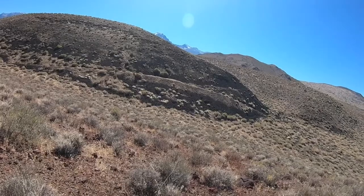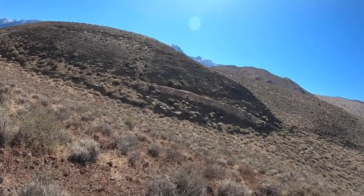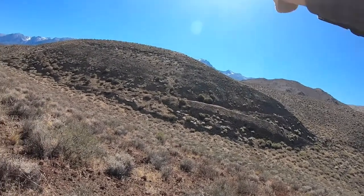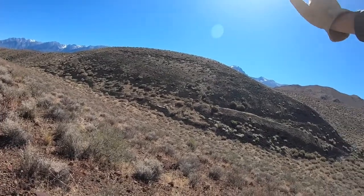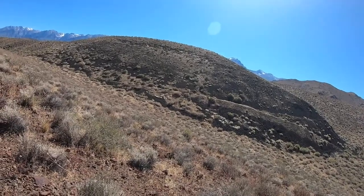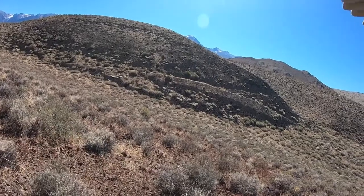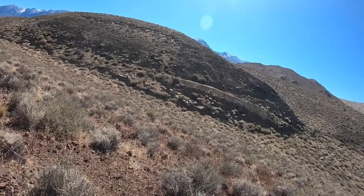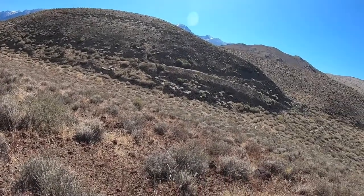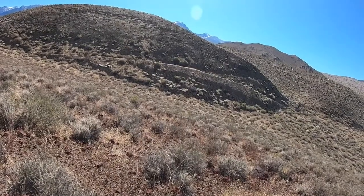So it's what we call an oblique slip fault. It has a normal component — the fault is dipping towards us, so the side we're on dropped down and slid down towards us, which is typical for a normal fault. But at the same time, the block we're on also moved to the left while the other block moved to the right, so it has both right-lateral and normal sense displacement.